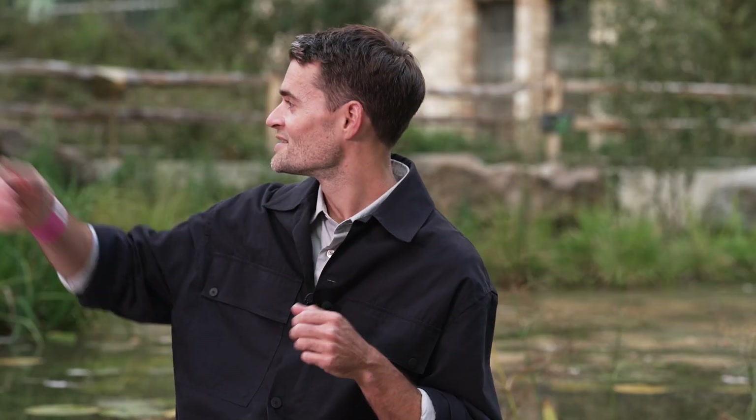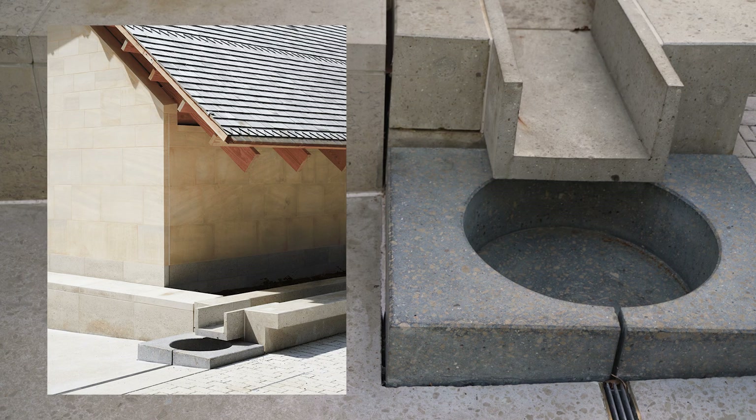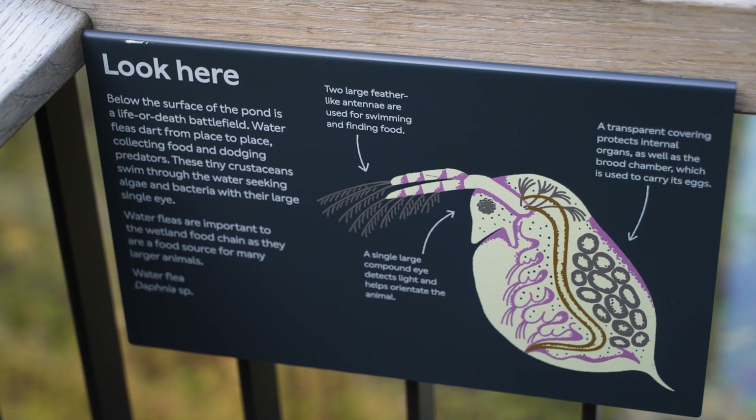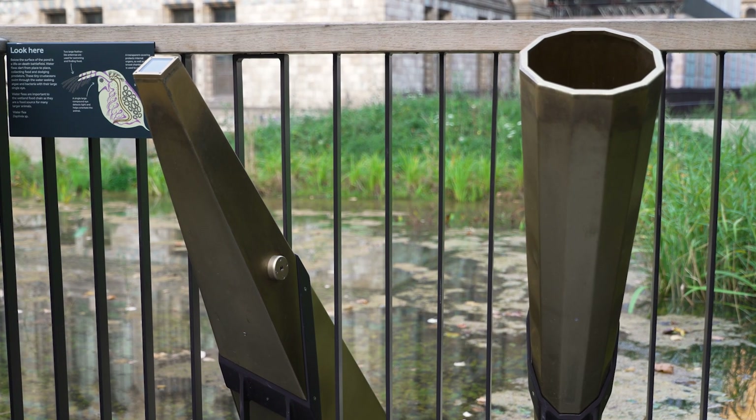The learning centre just behind me has long oversailing eaves. The water is shed off those eaves and collected by these rills, which then move along and distribute the water into the landscape. We have some signage to interpret that for young people so they can see what's going on and understand why we're harvesting the water and retaining it, because it's such a precious resource.